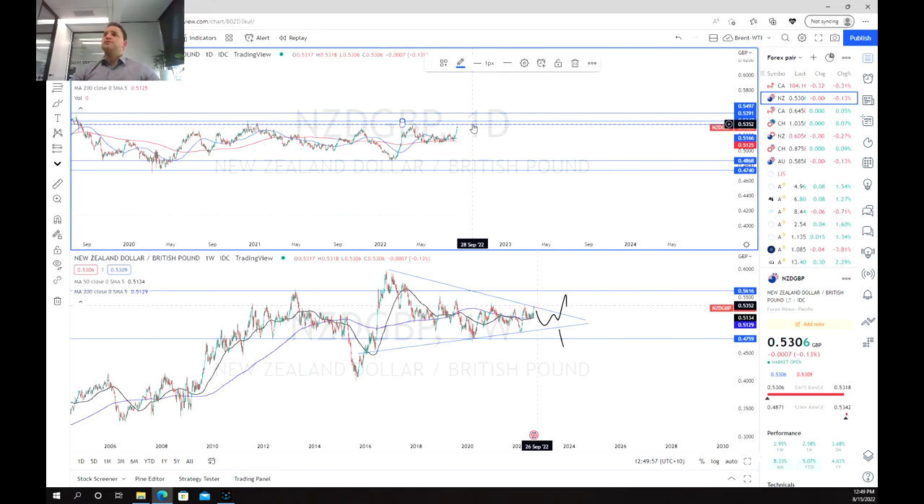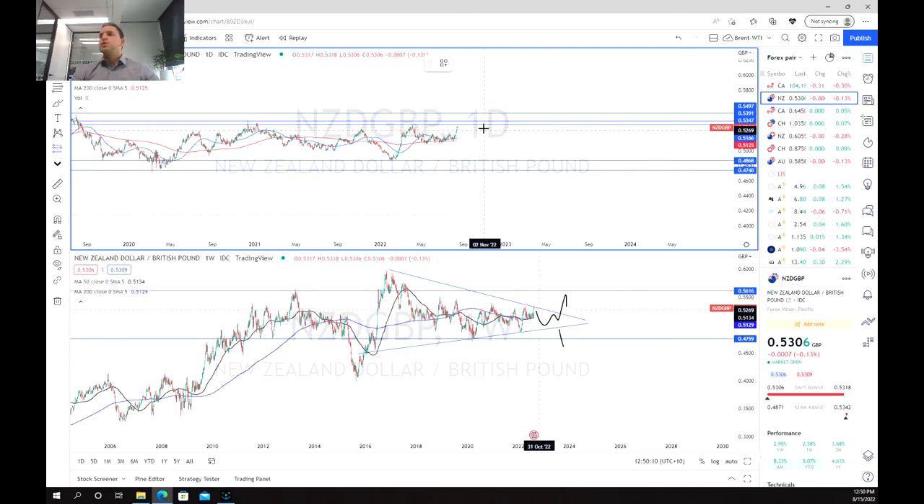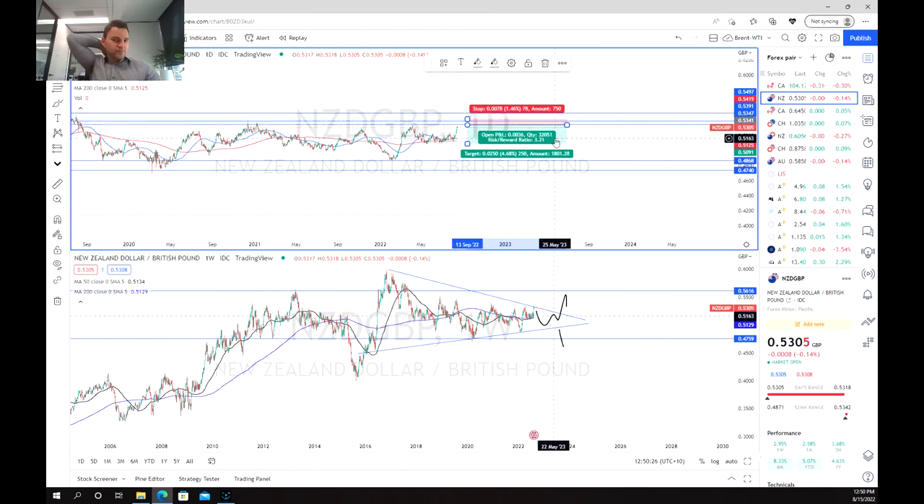At 0.53 pounds, what we can do is set our short target at about 0.50 to 0.51, with our entry at this point around 0.5153. We go to 0.50, set our stop at just above that 0.53 target, which gives us a fairly decent risk/reward ratio of about 3.2. So there's definitely some opportunity in this currency pair, especially on the short side, if we are able to respect this resistance zone. Thanks for listening and good luck trading.